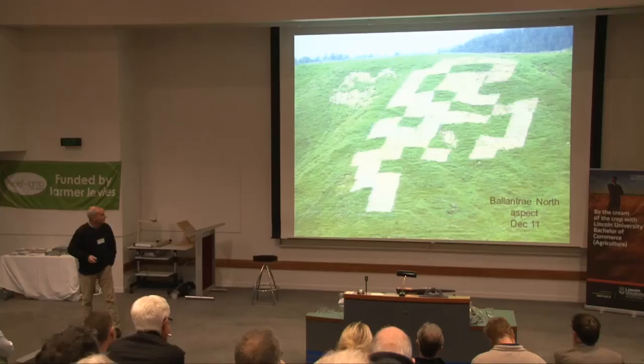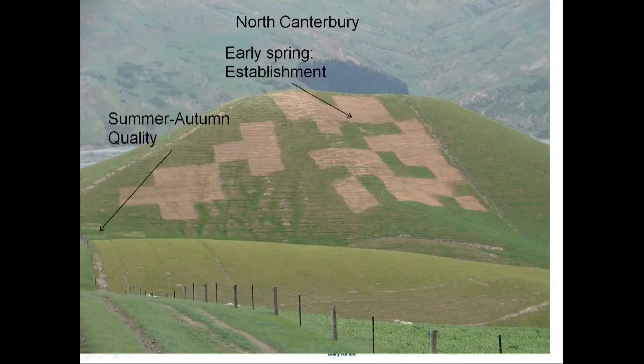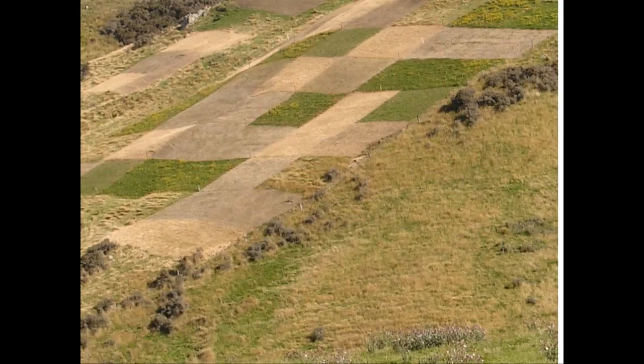This is the Ballantrae site — pretty steep hill country, probably 25 to 28 degrees slope, certainly hard to walk up. This is the North Canterbury site near Cheviot — that's the north face, and that's the south face in North Canterbury as well.